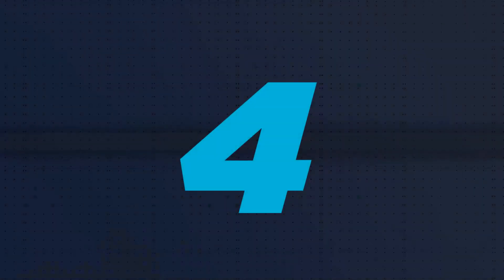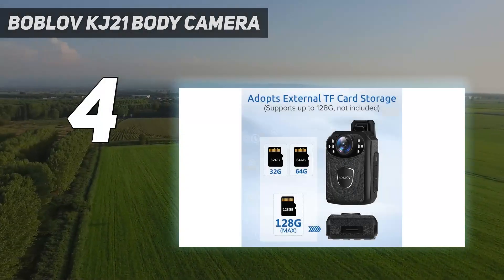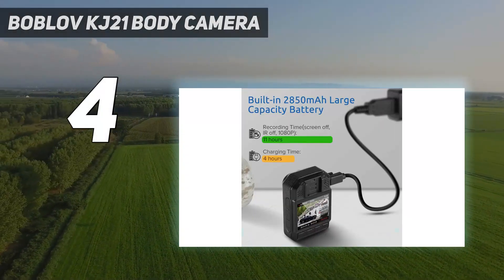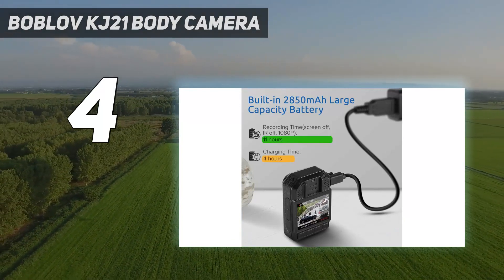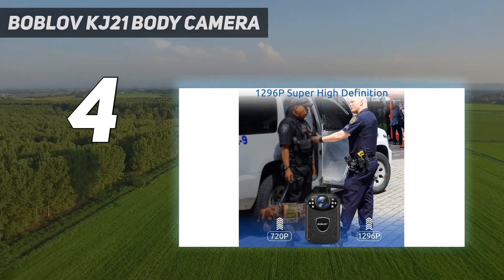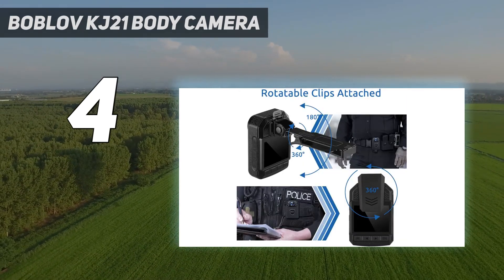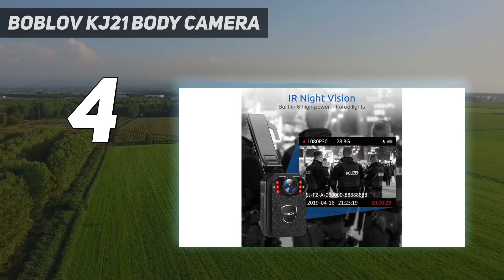Coming in at number 4: Bobloff KJ-21 Body Camera. The KJ-21 body-mounted camera with 140-degree wide angle captures 1296p HD videos. Meanwhile, it is equipped with high-intensity infrared LEDs and can capture clear footage up to 10 meters / 32 feet away in pitch black darkness.